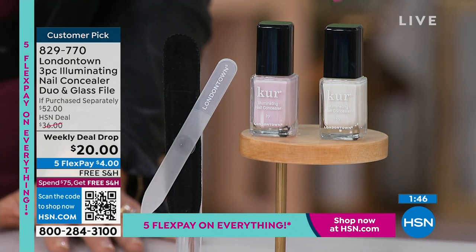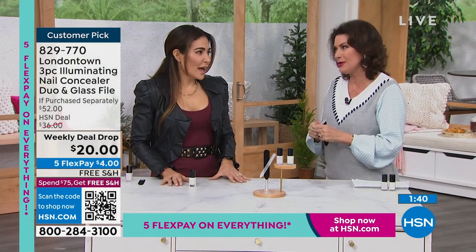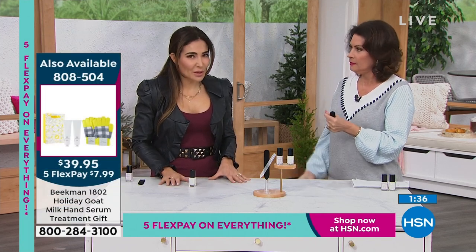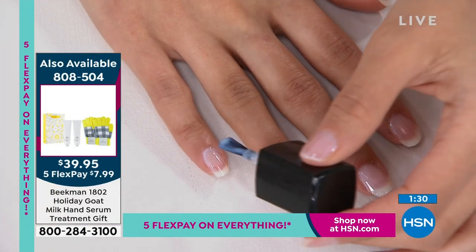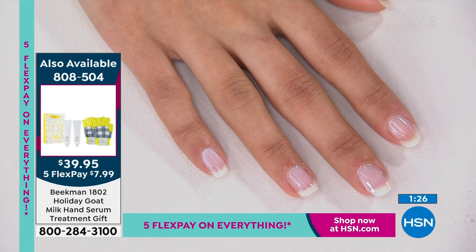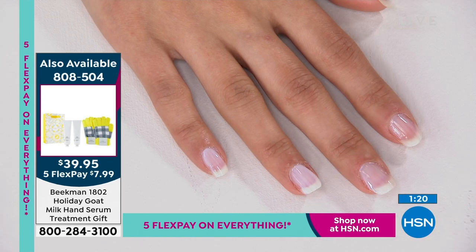It's a no brainer and a great gift for someone that loves beauty but is super busy. You can do your manicure anywhere - Bianca actually does it in her car. She lives in New York and takes Ubers, so she does her nails in the backseat. It's a safe situation.